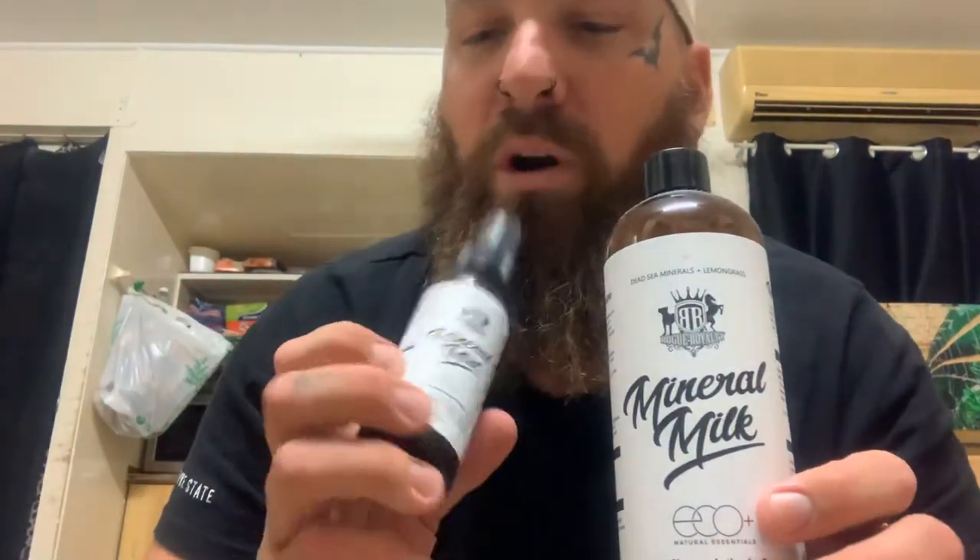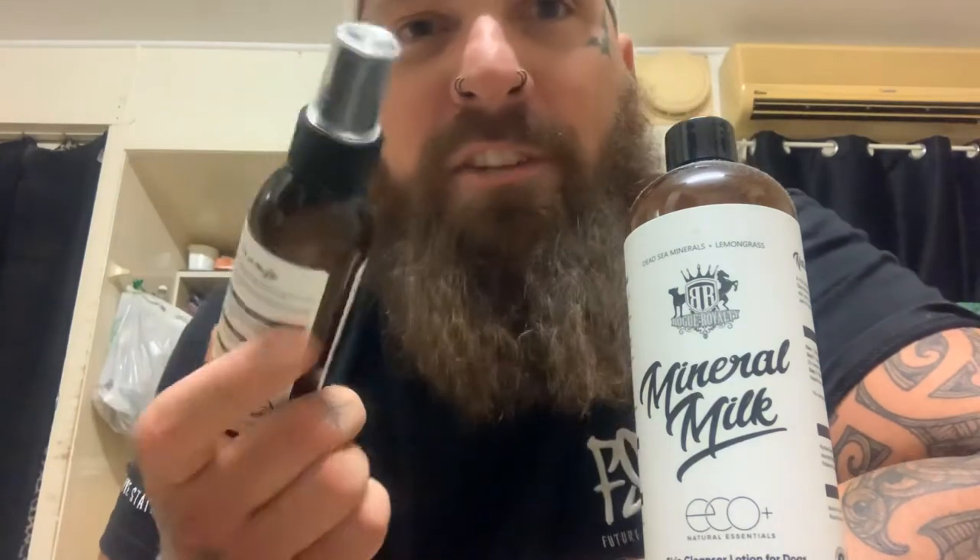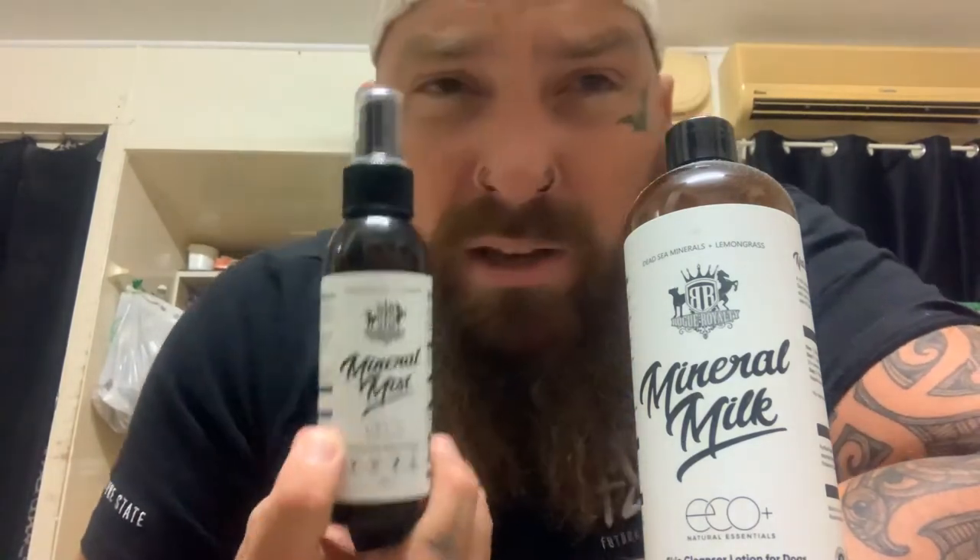This stuff here — Mineral Milk — goes with the Mineral Mist I was showing you before. You put this on your dogs on any of their hot spots or rashes, leave it on for about 10 minutes, then wash it off, followed by this stuff which is a leave-in treatment.